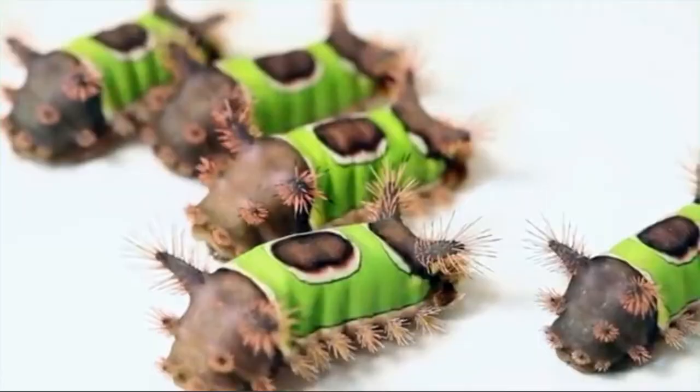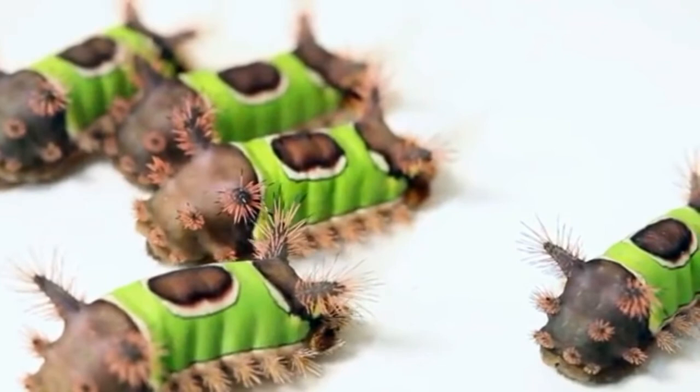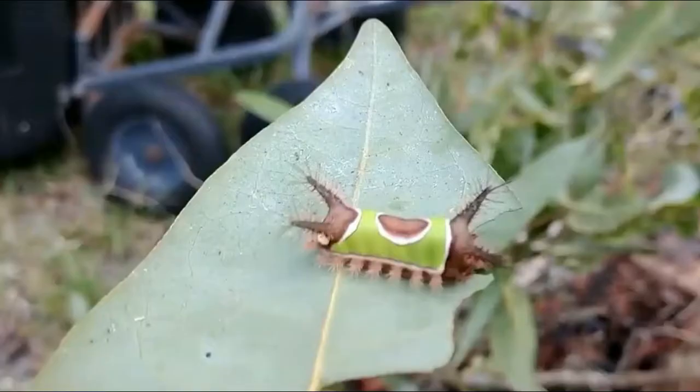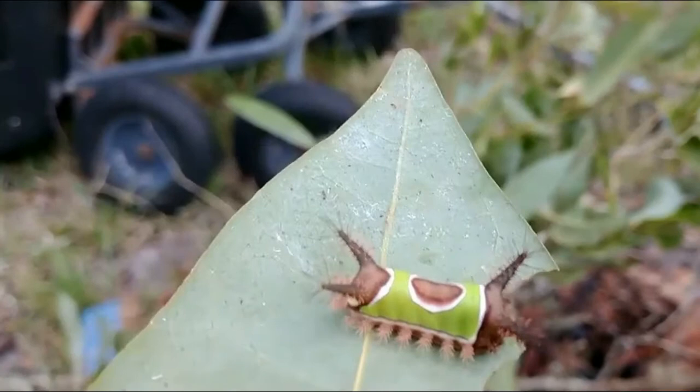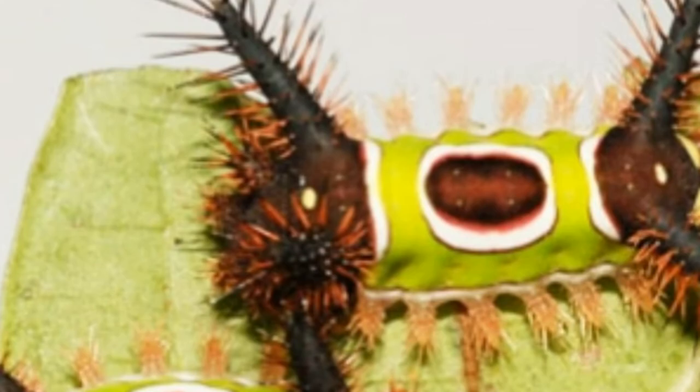Number five: the Saddleback Caterpillar Moth. It's not hard to see how this caterpillar got its name — it's all in the neon green saddle on its back, edged in white with a purplish brown oval spot in the center. These crazy looking critters are found throughout the eastern US, Mexico, and Central America. Though only about an inch long, they pack a walloping sting from lobes of poisonous spines — two in front and two in back — as well as several smaller stinging protrusions lining their sides. They become the Saddleback Moth.